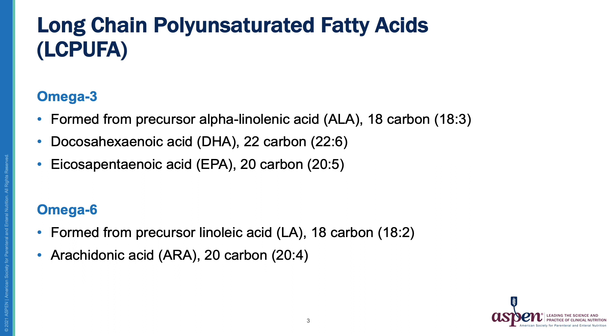For the omega-6 category, these are derived from the precursor linoleic acid, or LA, and include arachidonic acid, or ARA, which has a 20-carbon backbone and four double bonds.